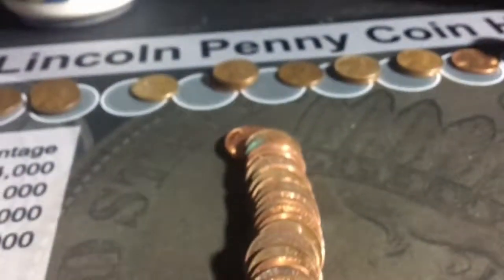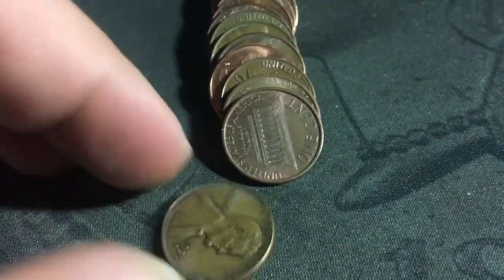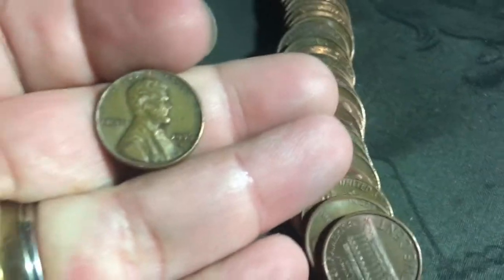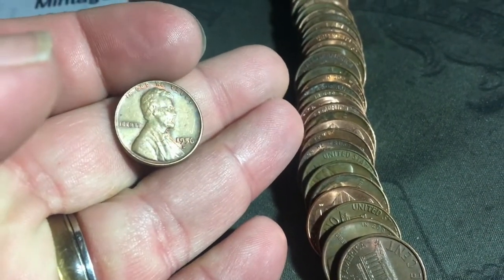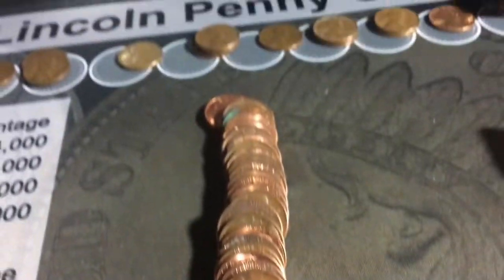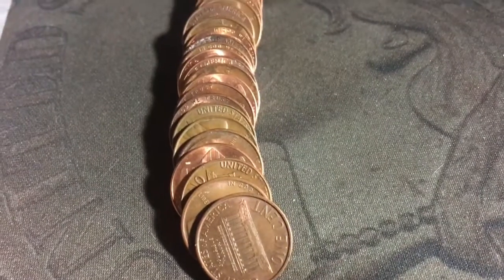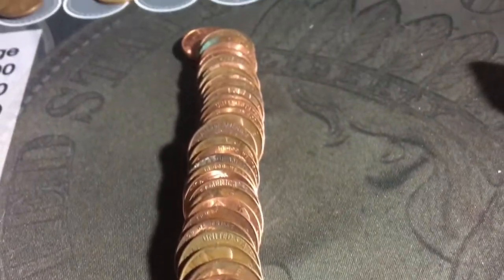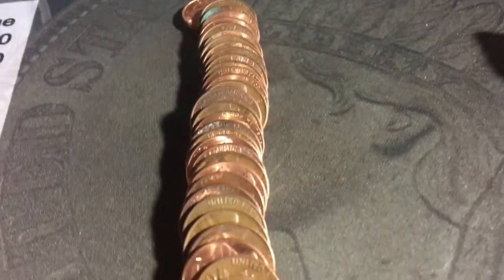I was going through this one and this one popped out at me — a 1956 Denver. Awesome. I think this is going to be my last roll for the night and I'll see you in the morning.